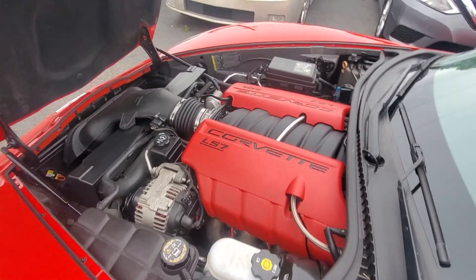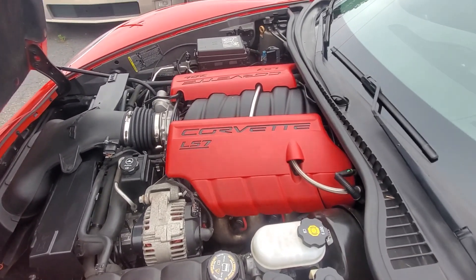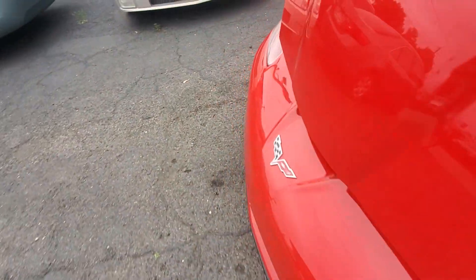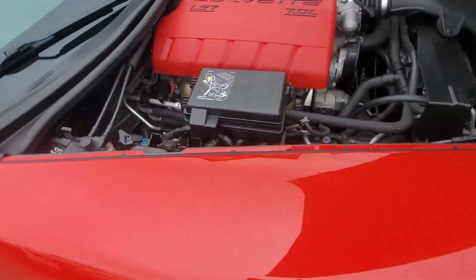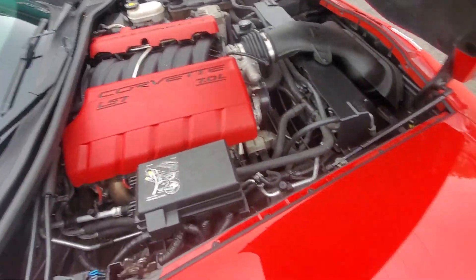Here's your engine bay — here's your LS7 pumping out 505 horsepower. Beautiful engine, beautiful engine bay, very clean. You can see there are no signs of accidents. Very, very nice car.